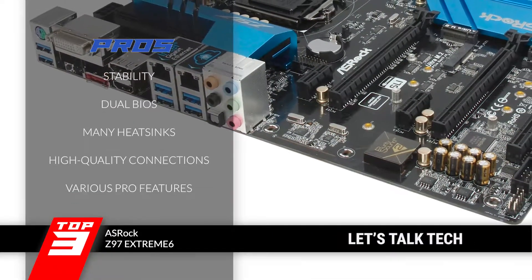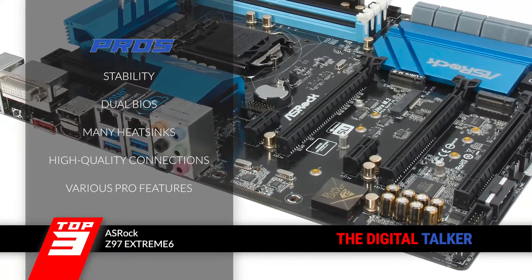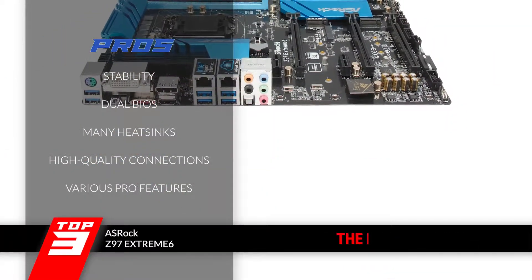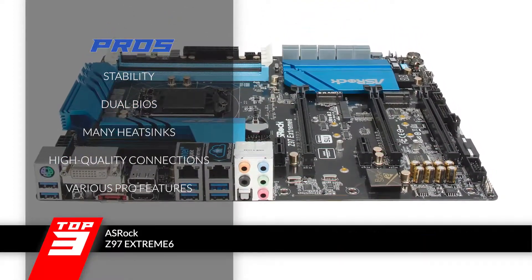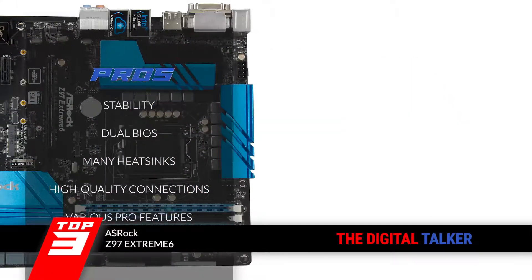Its pros are: it provides great stability that a number of units lack. Its dual BIOS provides a great enhancement of device performance. It features ample heatsinks allowing sufficient heat dissipation. Its high-quality connections ensure the efficient flow of data and fast functioning. And it provides a number of advanced features that any professional would love to experiment with.